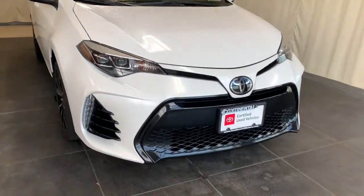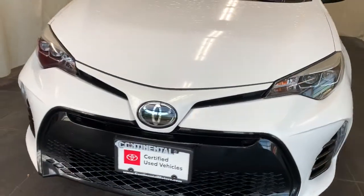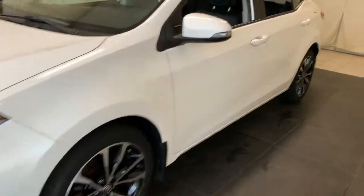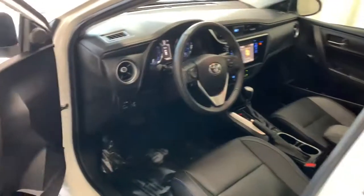Get a feel for the 2018 Toyota Corolla. This vehicle still has fewer than 60,000 miles on the clock, so it won't last long. Make the most of every drive when you travel in modern style and comfort.